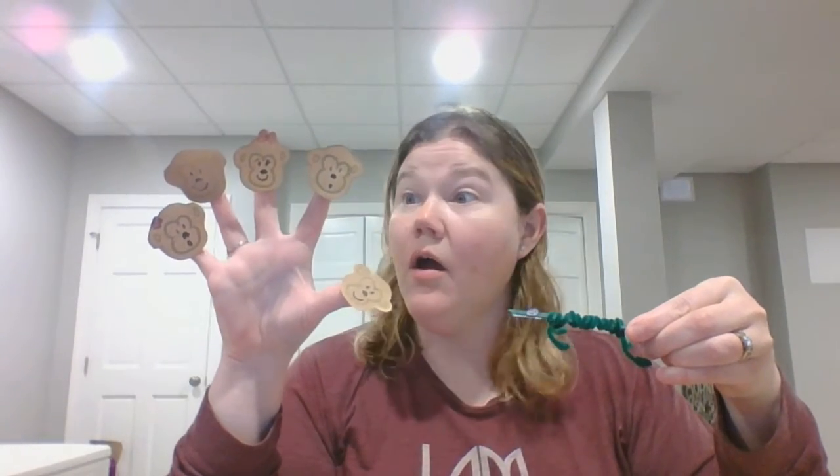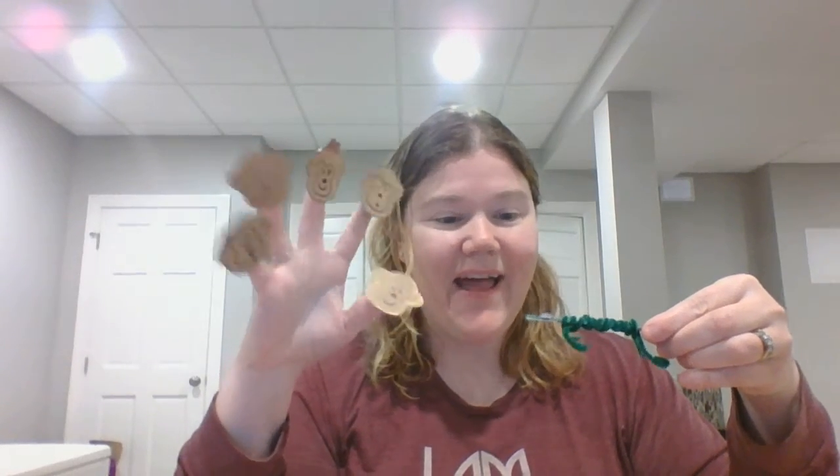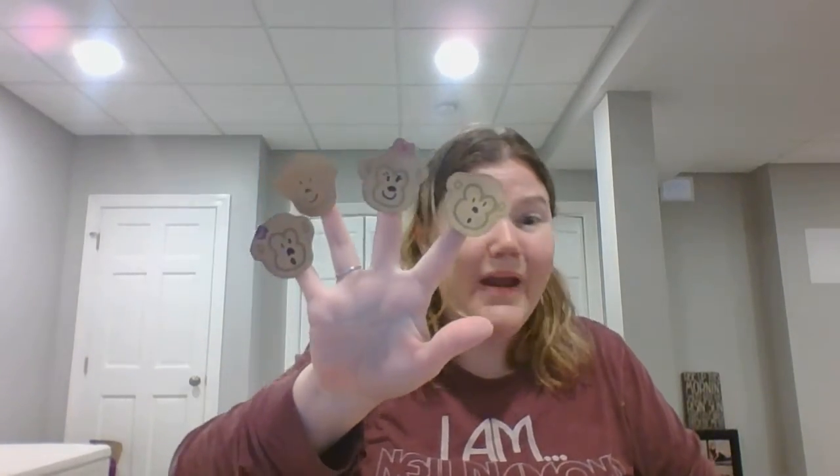Five little monkeys sitting in a tree. Oh! It's a crocodile! Teasing Mr. Crocodile! Na na na na na na! You can't catch me! Along comes Mr. Crocodile! Oh no! Where is he? Uh oh! One of the monkeys is missing!